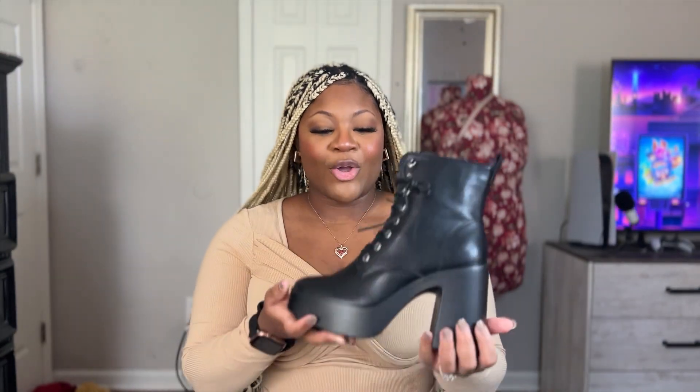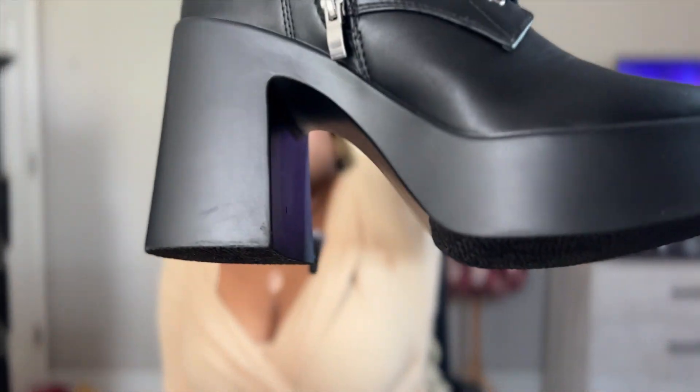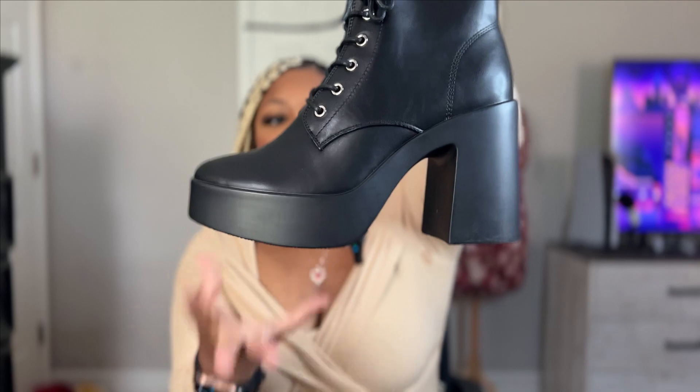The second-to-last boot I purchased are these almost combat-looking boots. I did buy two pairs of black boots because everyone needs a black boot, and I haven't had a good pair of combat boots in a while. These have a thicker sole, a smaller shaft, they lace up, and they also have a zipper on the side. They kind of remind me of Bratz boots because the base and the heel are really chunky and thick.